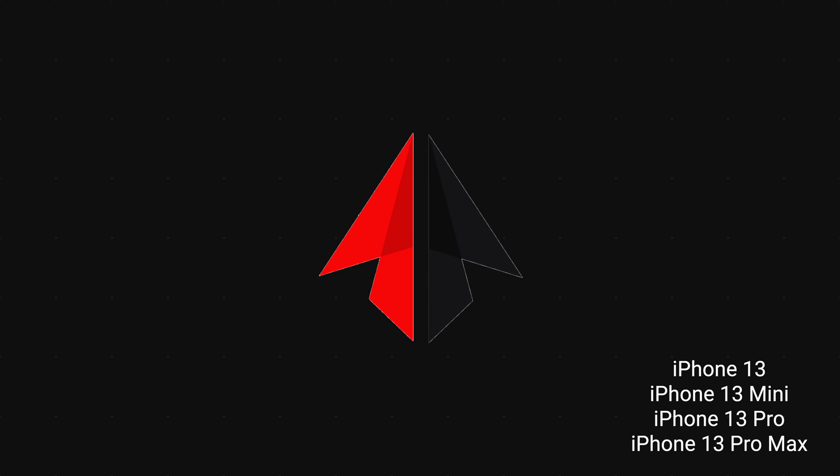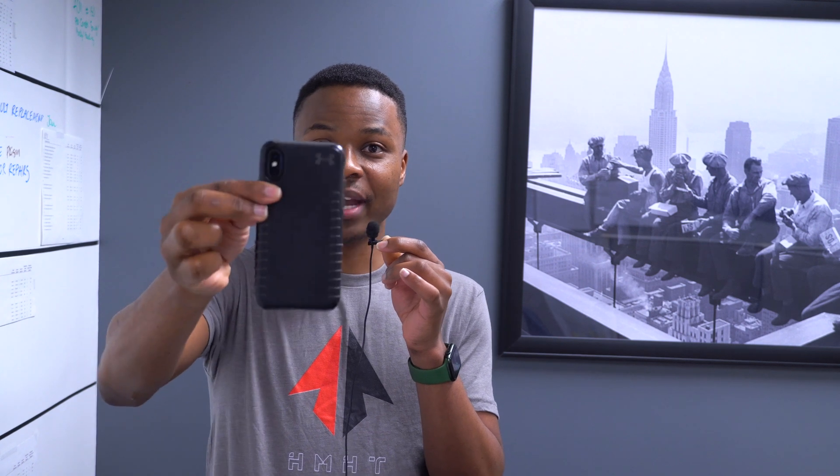Face ID actually came to the iPhone on the iPhone X — this is an iPhone X you're seeing here, with an Under Armor case. Face ID was introduced on the iPhone X and goes all the way to the iPhone XS, all the way to the iPhone 11 Pro Max. So if you have a device somewhere between the iPhone X and the iPhone 11 Pro Max, you don't get this feature, but someone using an iPhone 12 Mini — which in my opinion is inferior to the iPhone 11 Pro Max — does get it.